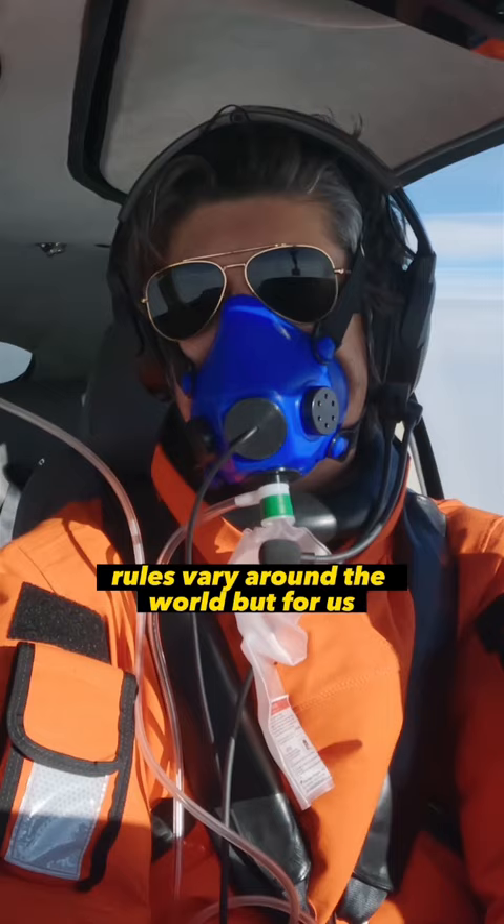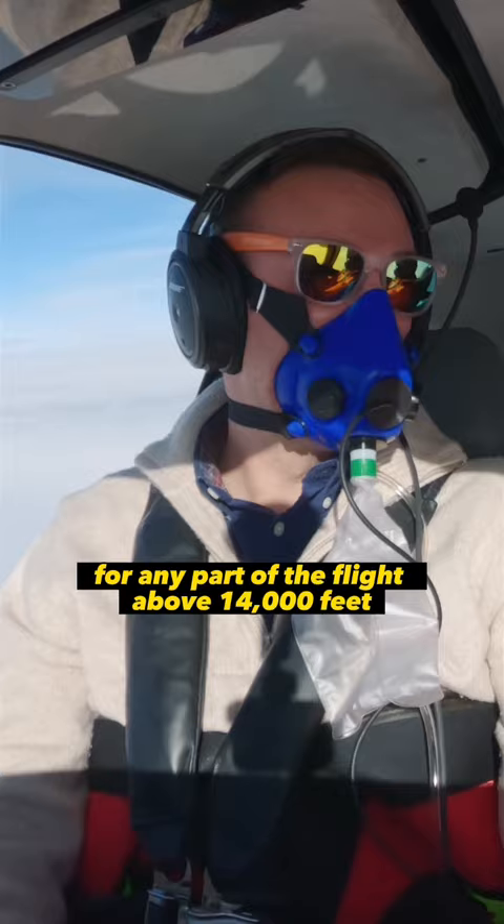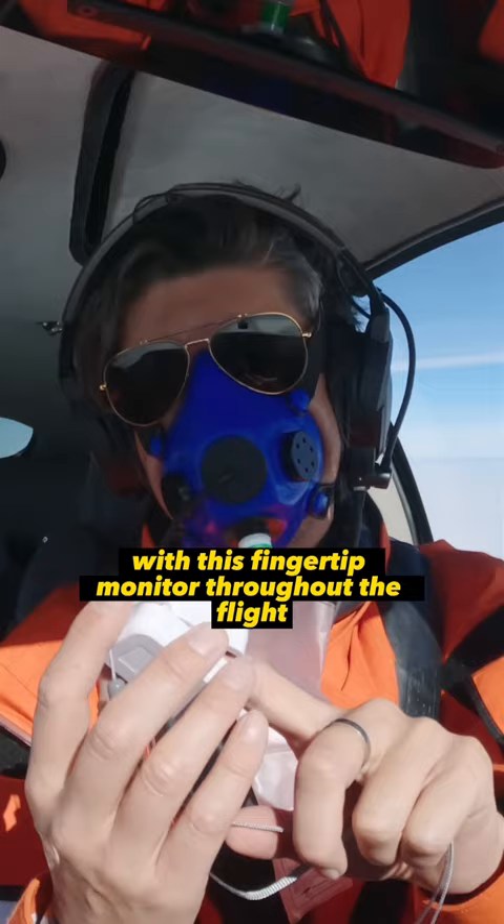Rules vary around the world, but for us it's a legal requirement to use supplemental oxygen for any part of the flight above 14,000 feet. As an added precaution, we kept checking the oxygen levels in our blood with this fingertip monitor throughout the flight.